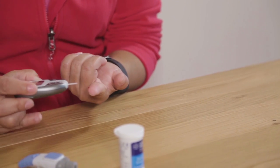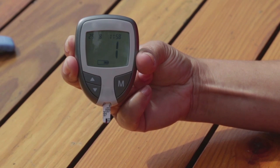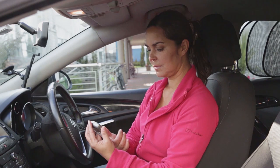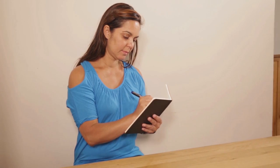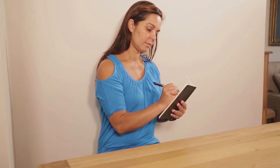A blood glucose check will help you if your blood glucose level is too high or too low. Regular checks can show what changes your blood glucose. The foods you eat, the exercise you do, and the medications you take can all have an impact. Checking and recording your blood glucose levels will help you manage your diabetes.